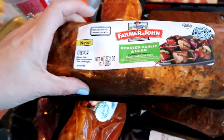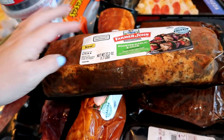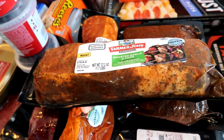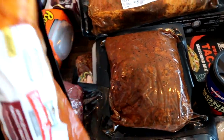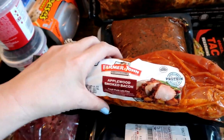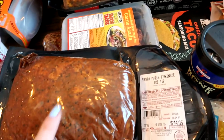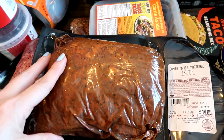Over here is our meat section. This roasted garlic and herb one — these were on sale for around $3 and some change, really inexpensive. I also grabbed the applewood smoked bacon, which I thought would be really good. I'm obsessed with tri-tips — they are so good. I picked up the Santa Maria tri-tip, paid $14.05, which is a really good deal compared to Winco. It's all seasoned and everything.